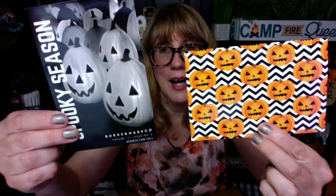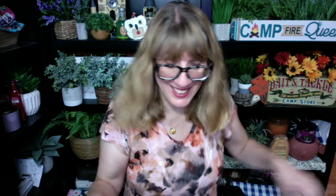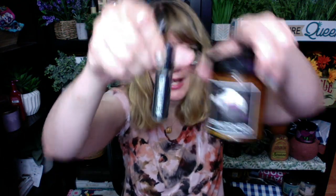They gave me a card. Look at this, this is so cool. I got these little postcards in here, and this has all of the scents on here. That was really neat. I love when companies do that. I got Bewitched, which is the plum, incense, and vanilla. Bewitched matches the candle. I'm going to review these separately. I cannot wait to review these.